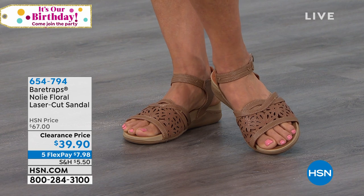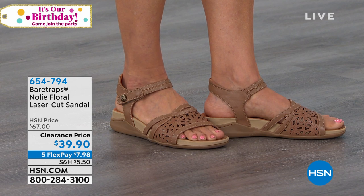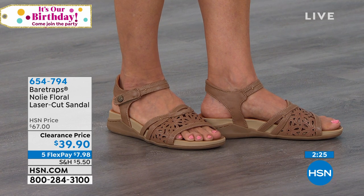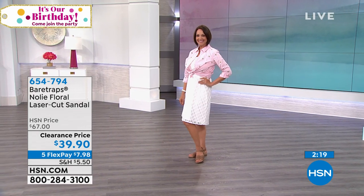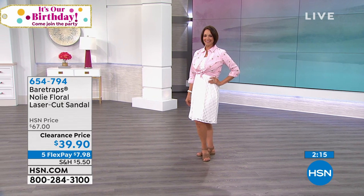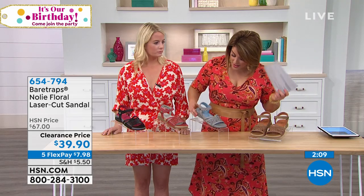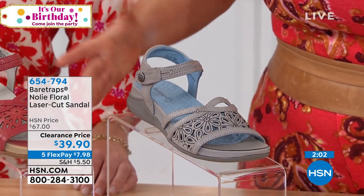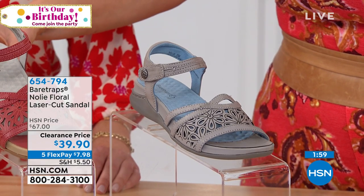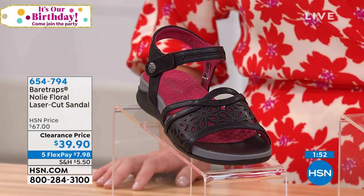Everything in this hour is super limited. On the lovely Donna, we have the Noli — a sport sandal with laser-cut details. We only have 60 of each color. We brought it down from $67 to $39.90 — that's $7.98 on a credit card. Colors available: almond, gray, chili red, and black. Item number 654-794.